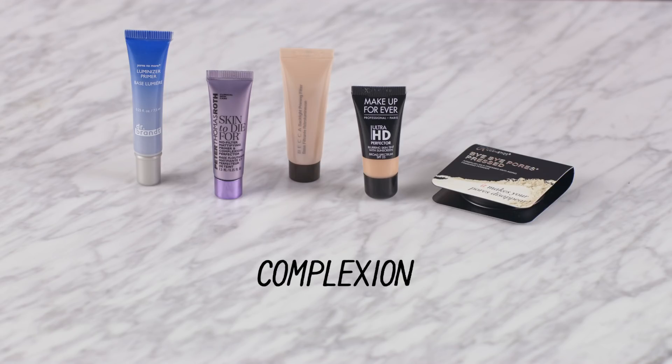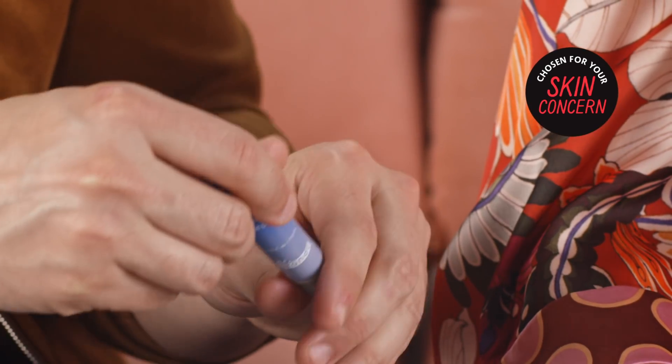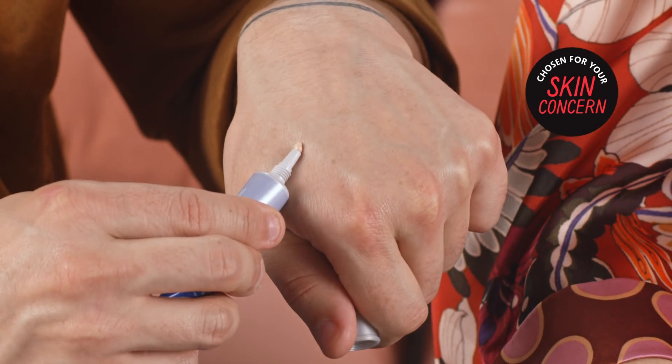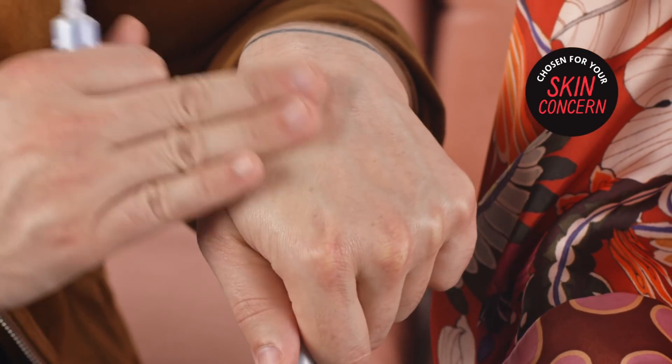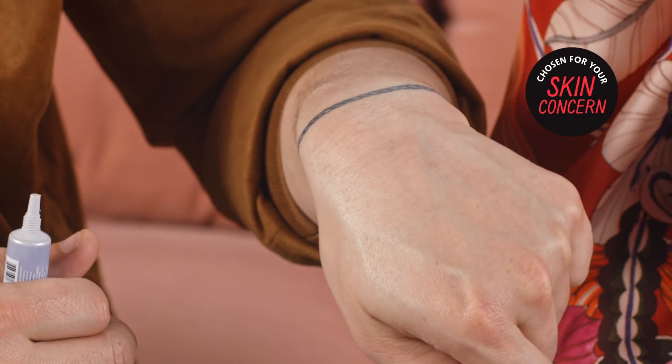So after your skin is on point, you gotta move on to complexion. These are some awesome products that are gonna get your skin photo-ready. First up in complexion, we have an exciting product from Dr. Brandt — the Pores No More Luminizer Primer. It's a primer-highlighter duo that's instantly gonna blur the appearance of pores. It's got lentil seed extract and diffusing powders, which minimizes the appearance of surface texture and blurs imperfections in the skin.